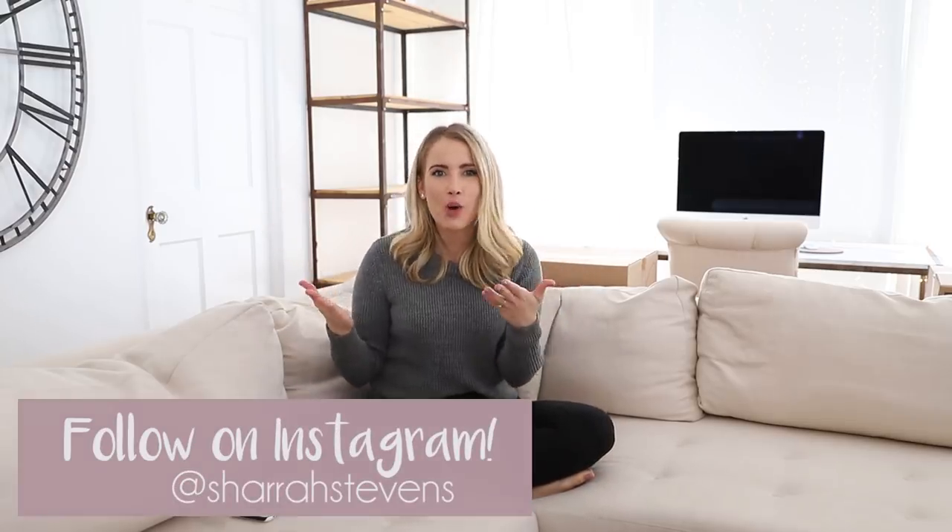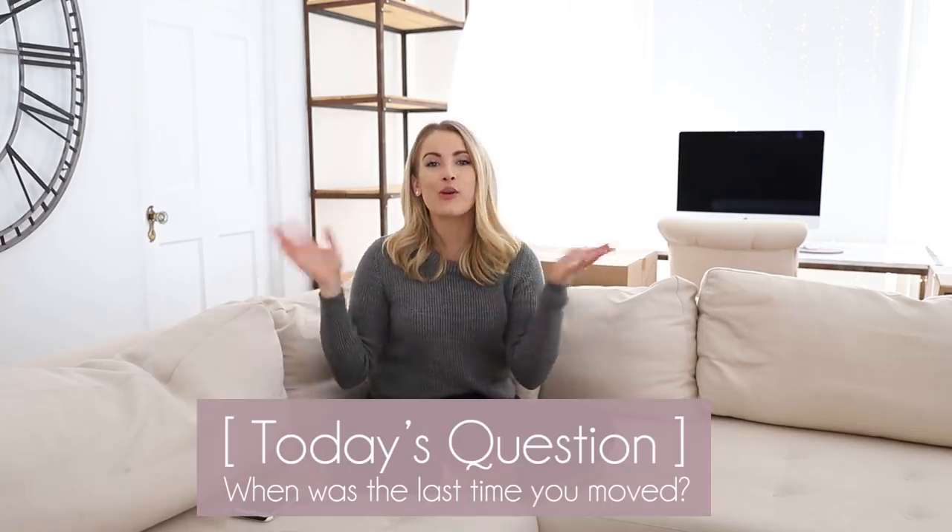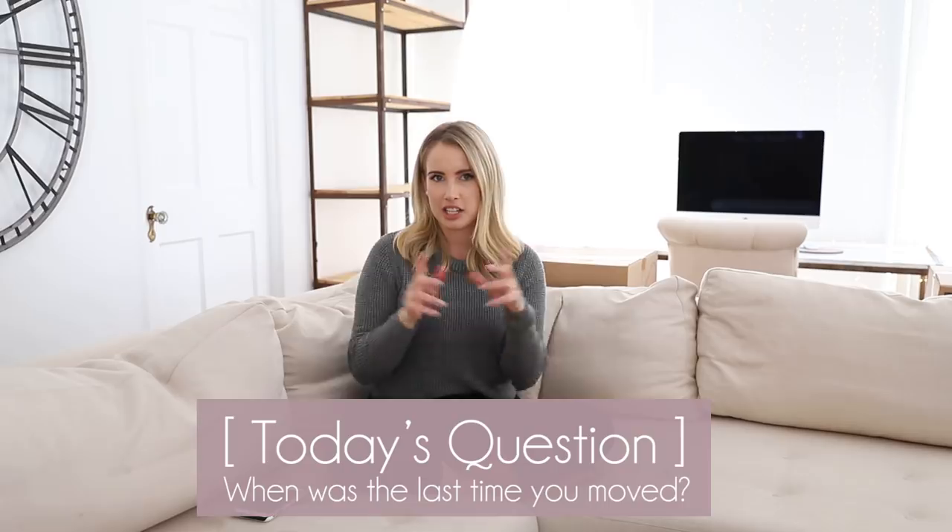Hey guys, welcome back to Live Your Style. I'm Shara, and as you guys know, we are officially moving to San Diego. Tyler and I and Elena have been packing for the last three days. I've learned so many tips about all the things when it comes to moving and packing, and I thought, why not make a video of this whole packing process, just in case any of you guys are in the middle of a move or about to move. The question of today's video is: when was the last time that you guys moved? Leave me your comment below. Are you guys ready to get into it? Let's get started.